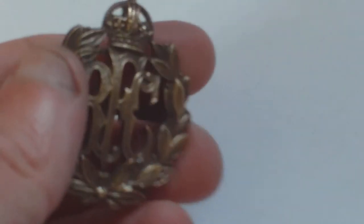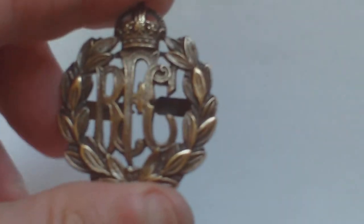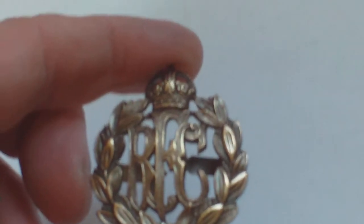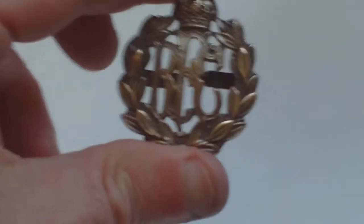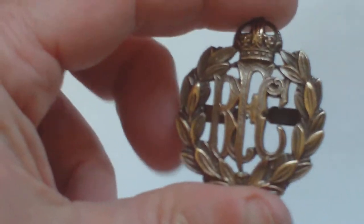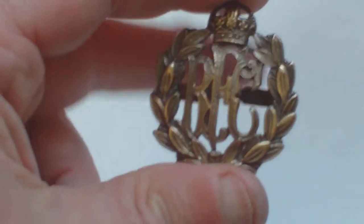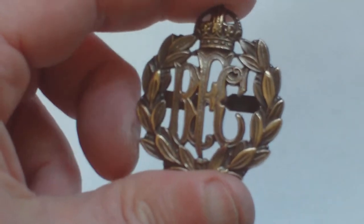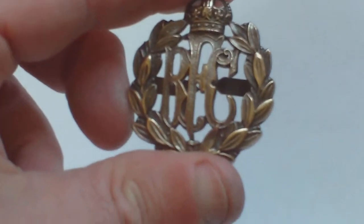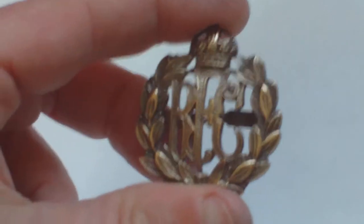Sometime in 1915, both the officers' bronze and the other ranks' brass badges were, as an economy measure, not cut out in the middle. You can see where the paper shows through the design of the badge where the RFC letters are — you can see my finger going up and down behind it. Sometime in 1915, that gap was all filled in; it was never cut out in the factory as an economy, labour-saving measure. That happened sometime in 1915.